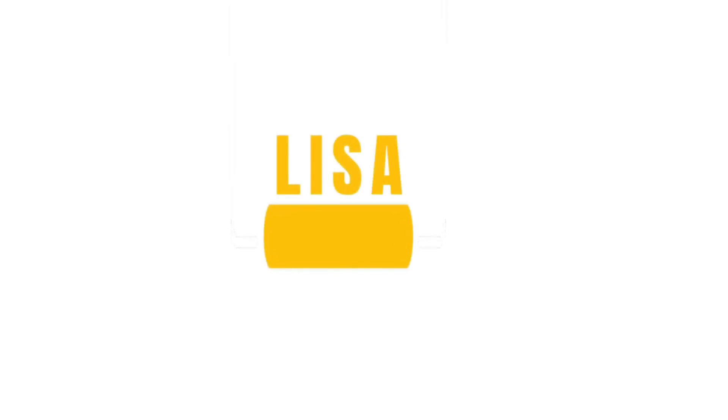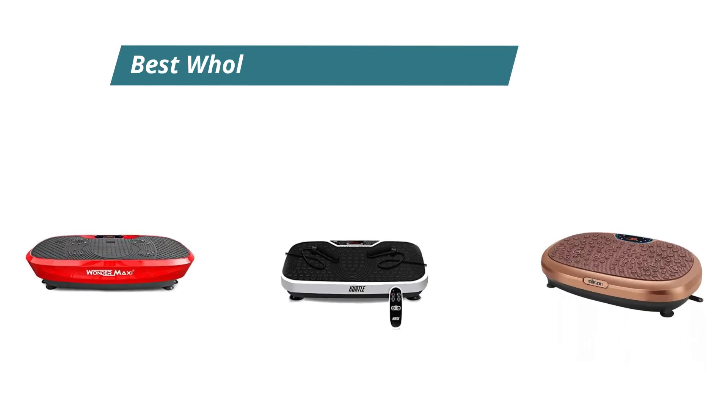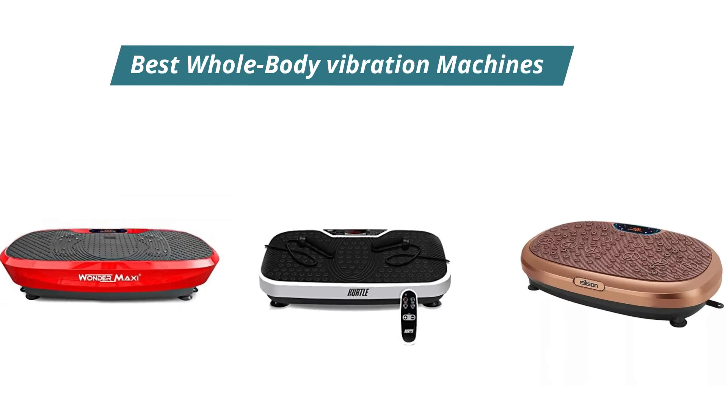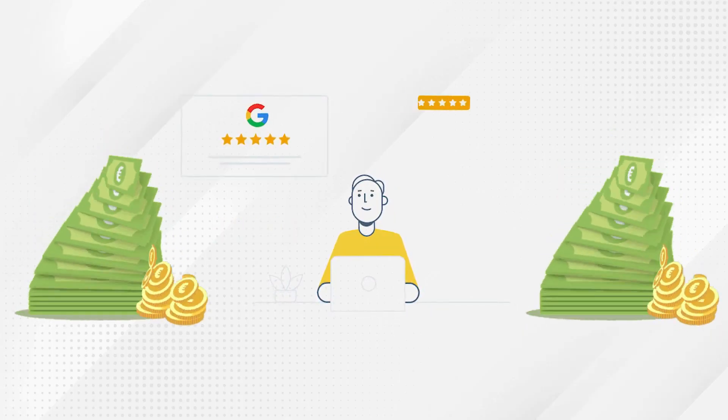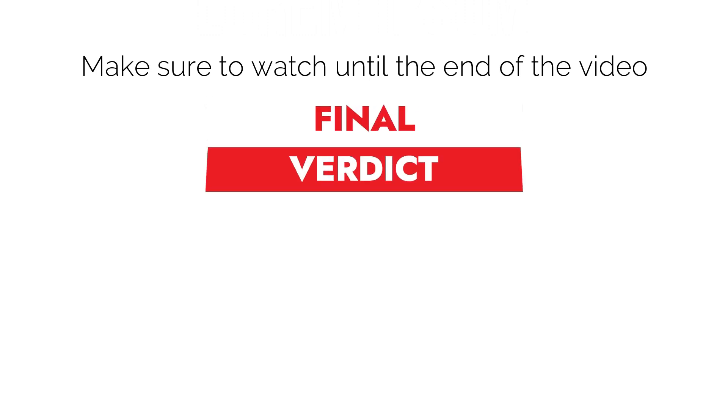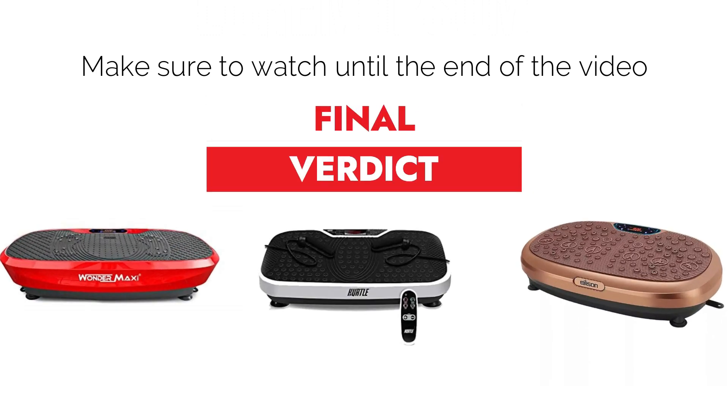Hey, this is Lisa from FitLab, and welcome to our detailed buying guide of the best whole-body vibration machines. You will find the links to the products in the description, and you can use the links to check user reviews and the latest prices. Make sure to watch until the end of the video to know my final verdict on which whole-body vibration machine is best.